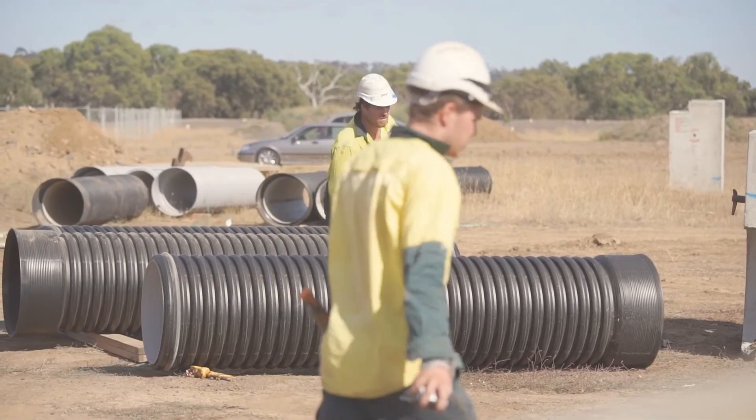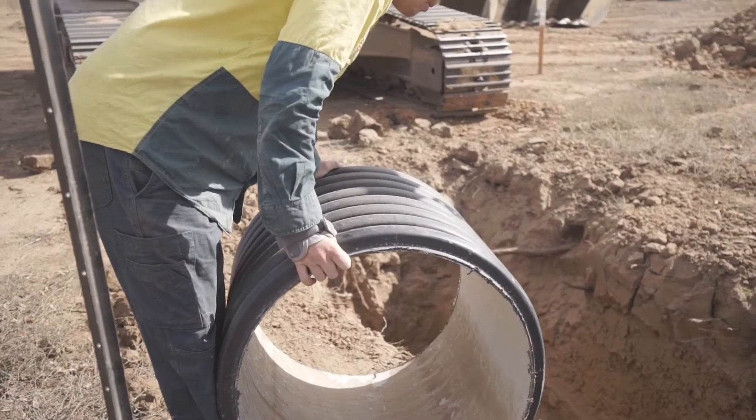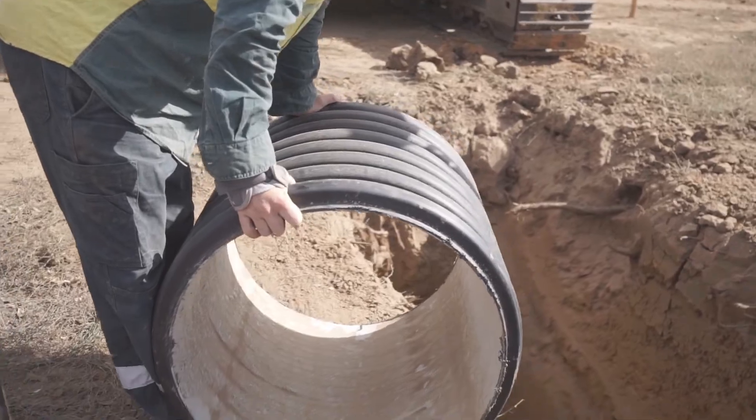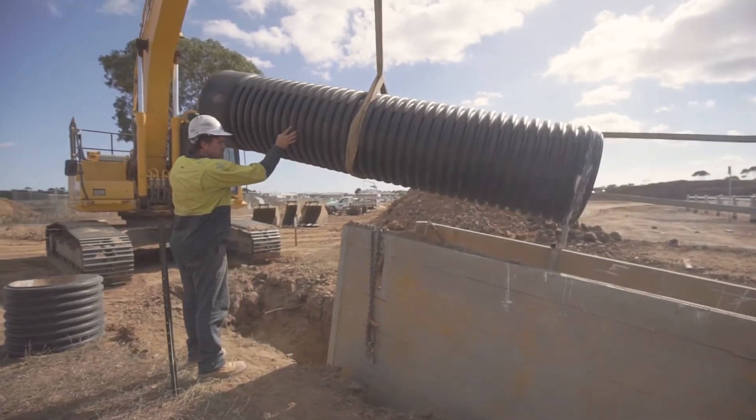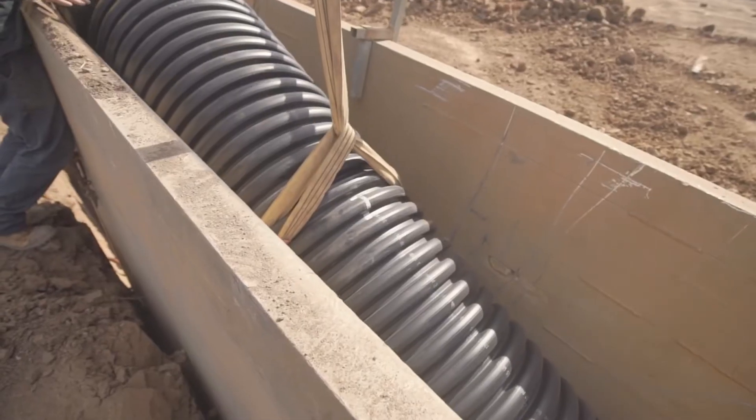StormPro offers shorter lengths with three-meter sections that we can get into a shield where it's a bit deeper. It's a lot lighter, so we can maneuver it around the site easier. It's easy to unload, easy to pick up. The smaller diameters you can pick up by hand — it's quicker to install, easy to install, and safer to install.